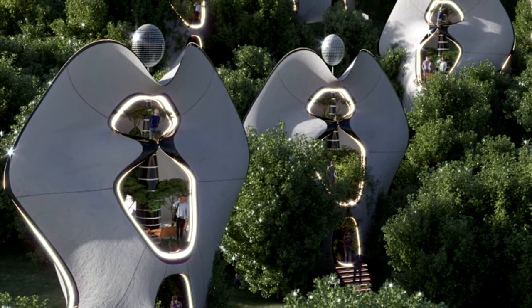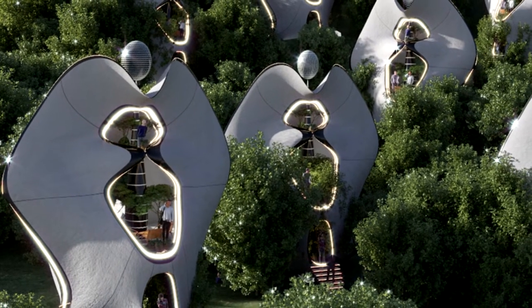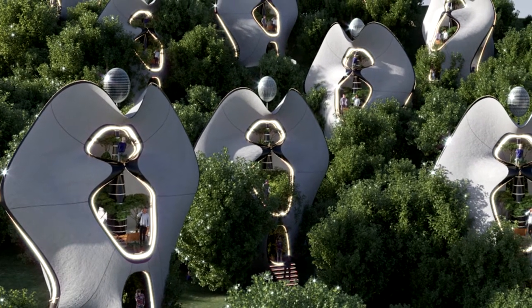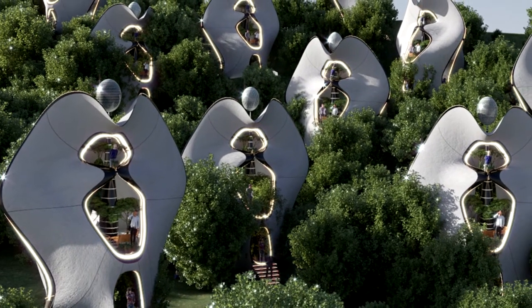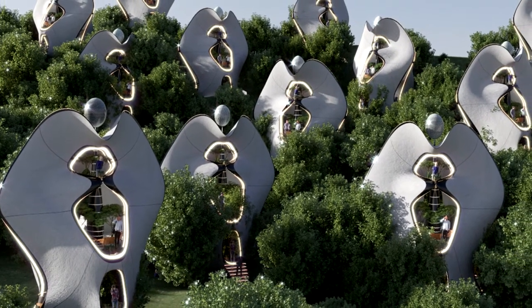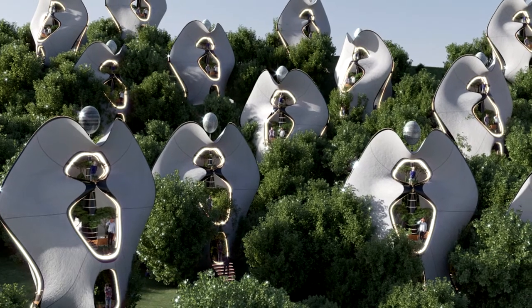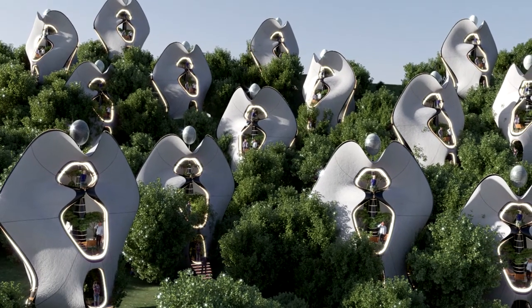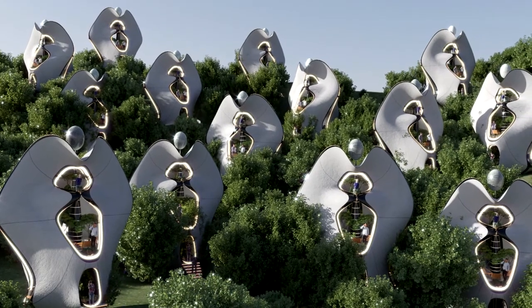There can be many different formations in which these modules can be situated on the site, from a single module being sustainable on its own to a gathering of modules in a kite diamond formation to create a small community. The aim is to always be able to adapt, and these modules can be set up in a network to create a fully functioning self-sustained habitat.